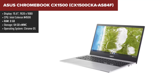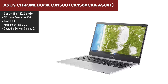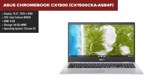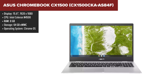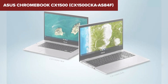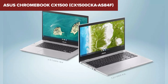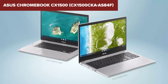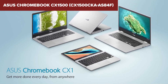The ASUS Chromebook CX1500 is designed for efficiency and durability, making it a solid choice for both students and professionals. Powered by an Intel Celeron N4500 processor and equipped with 8GB of RAM, it offers smooth performance for everyday tasks such as web browsing, streaming, and document editing. The 15.6-inch Full HD display provides crisp visuals and features an anti-glare coating, ideal for reducing reflections and eye strain during extended use. With 64GB of eMMC storage, there's ample space for essential files and applications, though users with extensive storage needs might find it limiting.